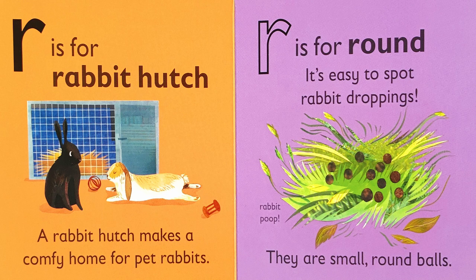R is for rabbit hutch. A rabbit hutch makes a comfy home for pet rabbits. R is for round.